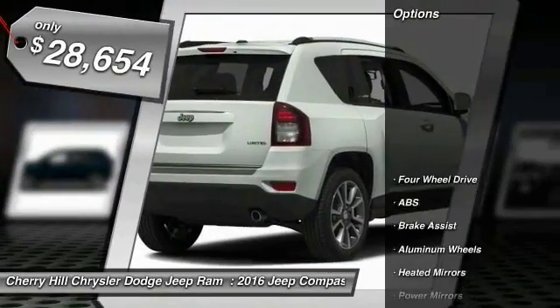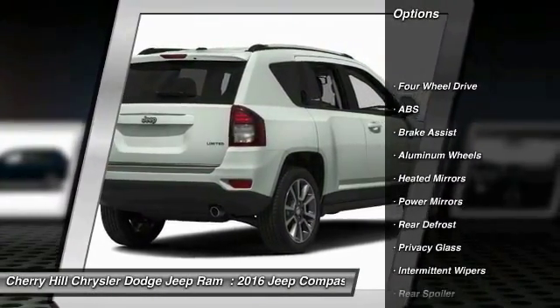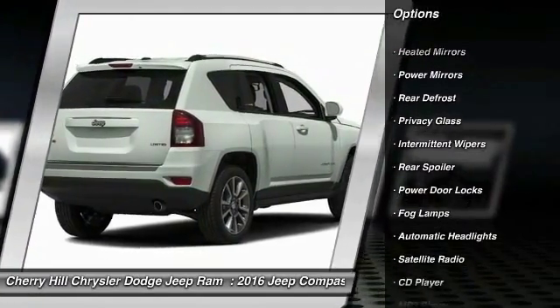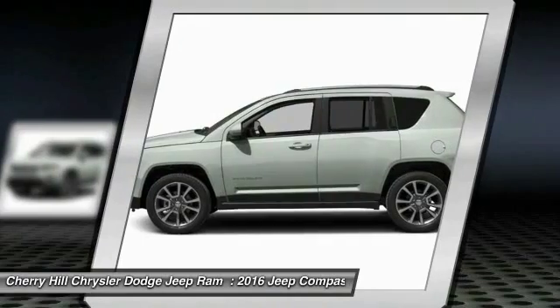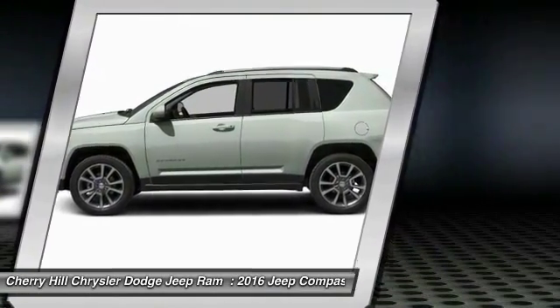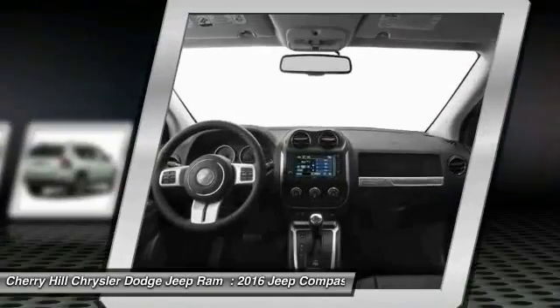Here are some of this vehicle's great options: traction control, keyless entry, anti-lock braking system, steering wheel audio controls, stability control, Bluetooth, leather-wrapped steering wheel, auto-dimming rear-view mirror, PPO, four-wheel drive, cruise control.